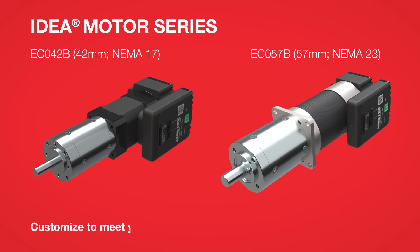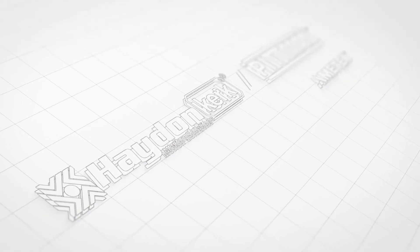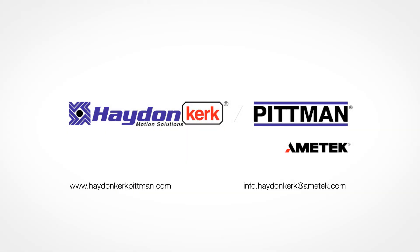As always, we can customize to meet your needs. Hayden Kirk-Pittman has the right idea for your needs. To learn more, visit our website at HaydenKirkPittman.com for details.